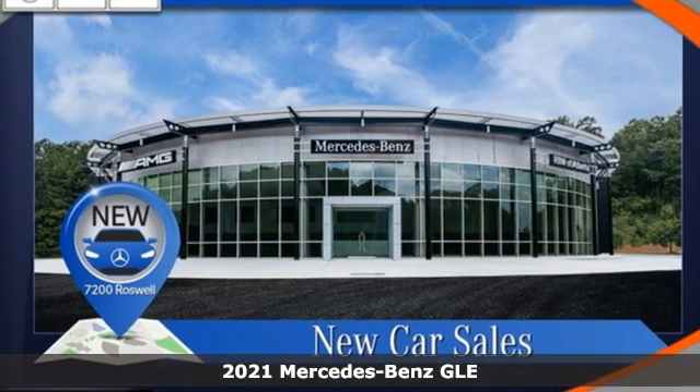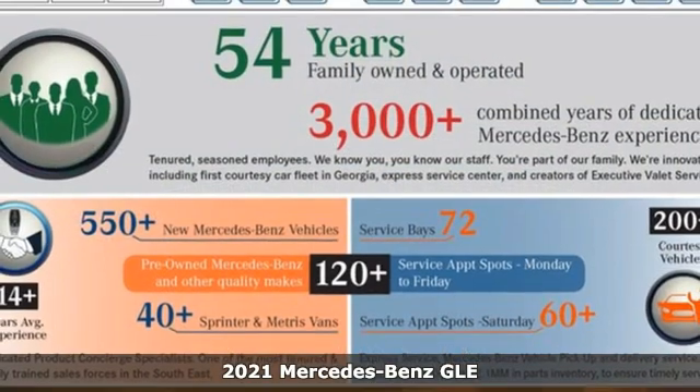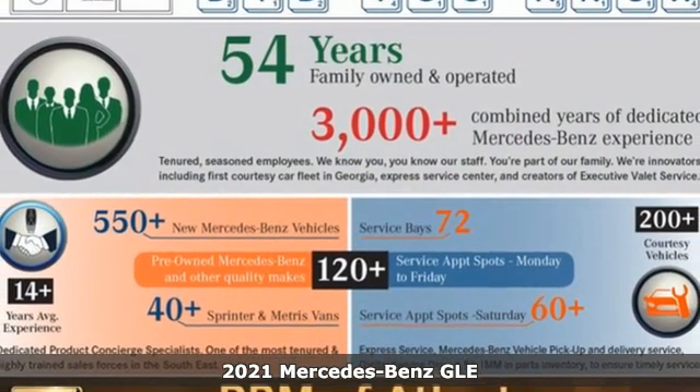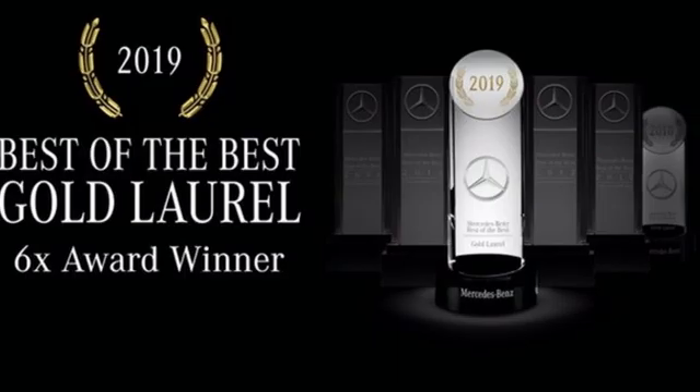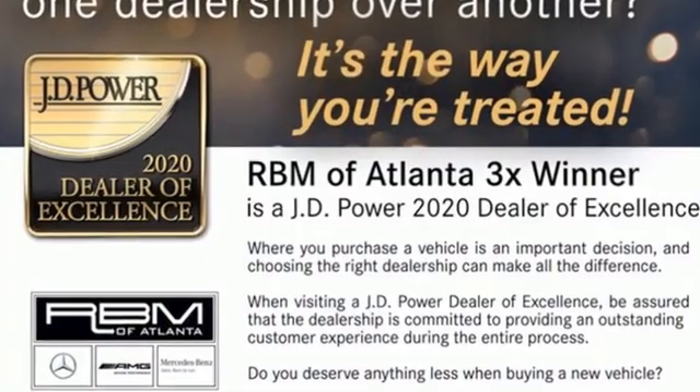Here's a new 2021 Mercedes-Benz GLE. This GLE is reassuring when the weather turns and rewarding when the road turns. It comes with the features you need and better yet want.